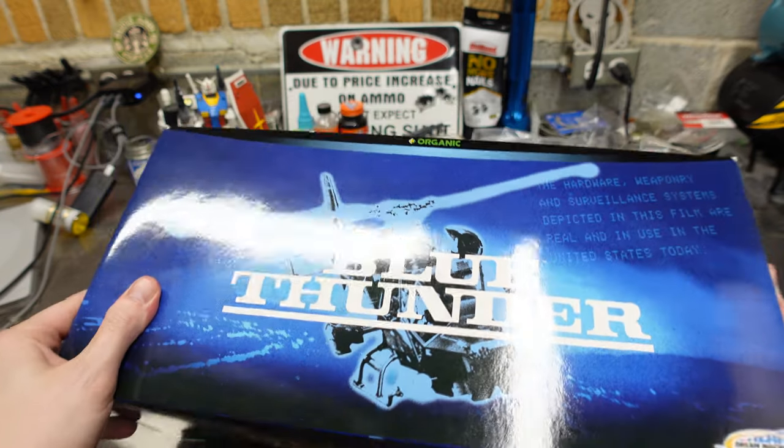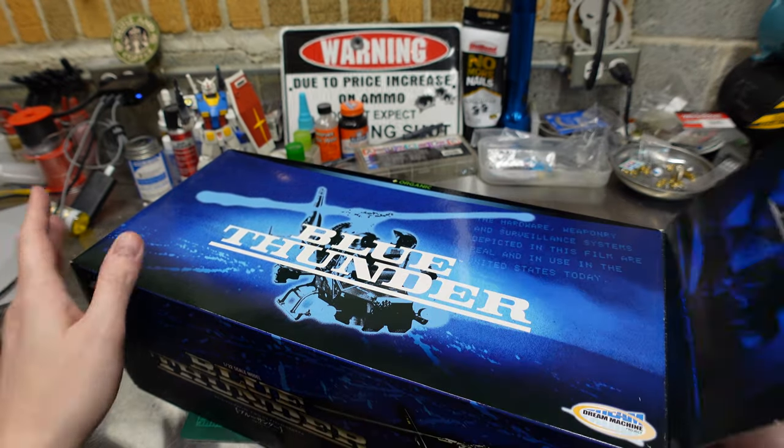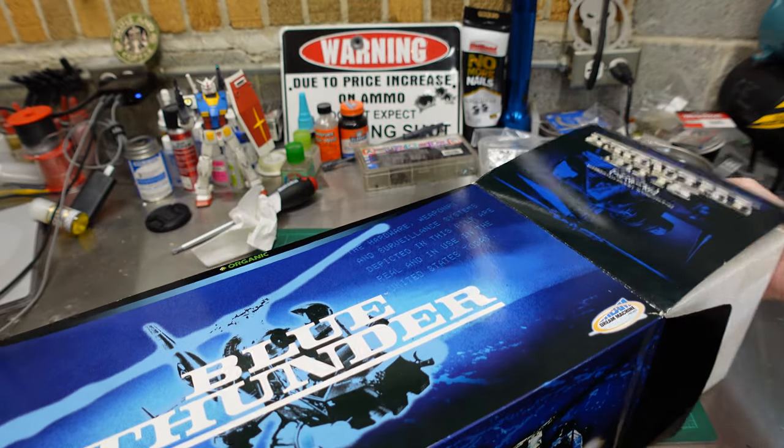Oh yeah. The 80s — the decade where the real character of the movie or TV show is the vehicle.